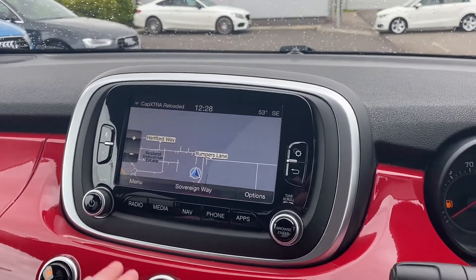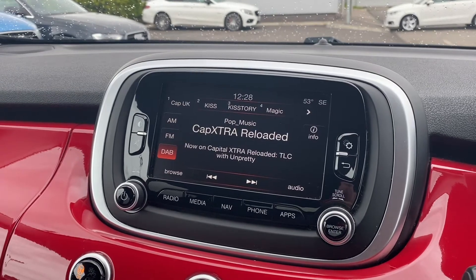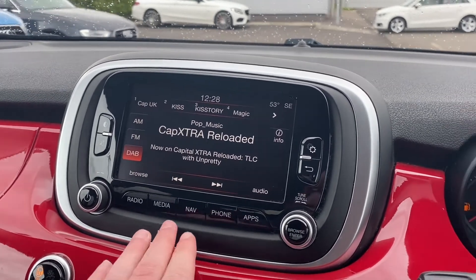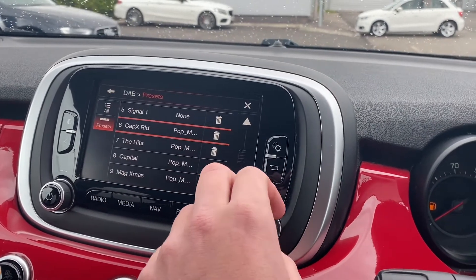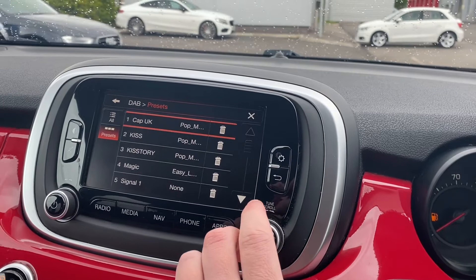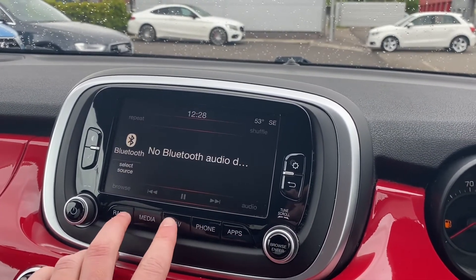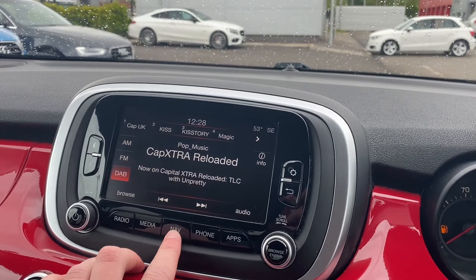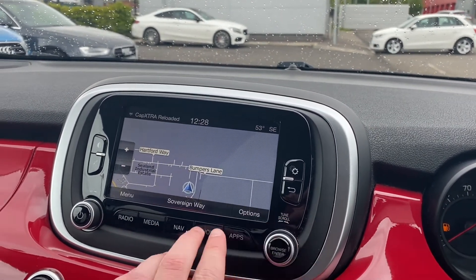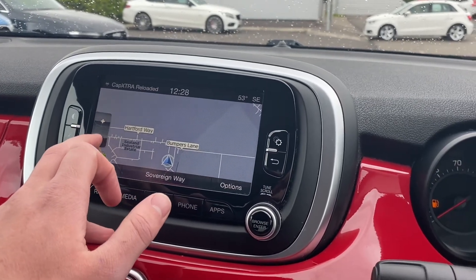Moving over to the full multimedia setting in the middle, the nice screen gives you your sat nav. You've also got FM, AM, and DAB radio, so you've got an incredible range of radio stations to choose from. There are quite a decent number of presets — some cars only come with six — so if you like radio stations, this is pretty good. You can also use the scroll wheel to flick through the different radio stations.